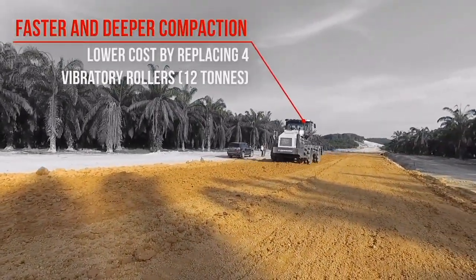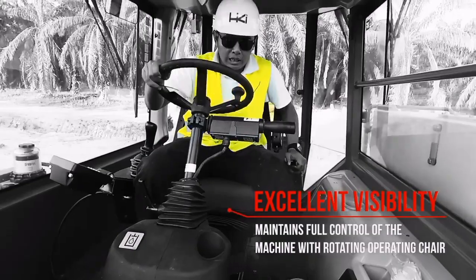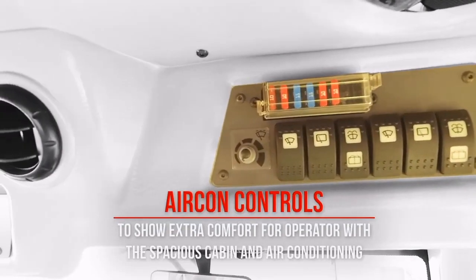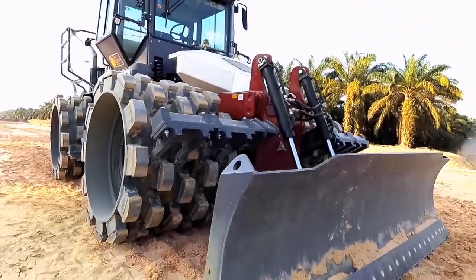The spacious asymmetric ROPS cab offers a highly ergonomic operator environment and can be equipped with an air conditioning system to enhance operator comfort even more. The CT3000 will soon be equipped with an advanced Tier 4F engine, which offers low fuel consumption and less environmental impact.